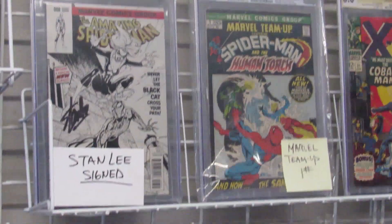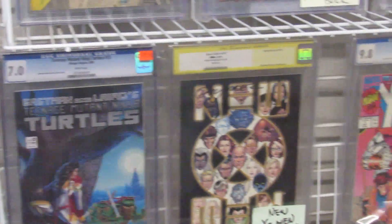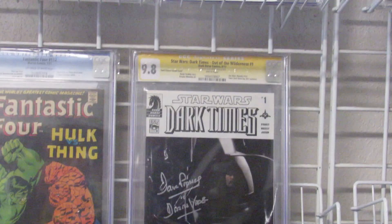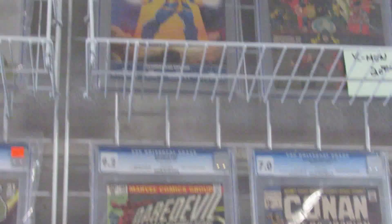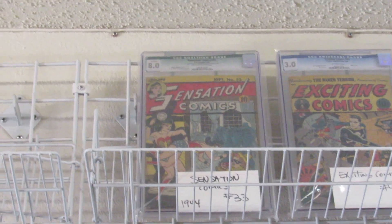We got some books signed by Stan. Ninja Turtle books. We got the Thanos Quest 9.8. Sensation Comics number 33.